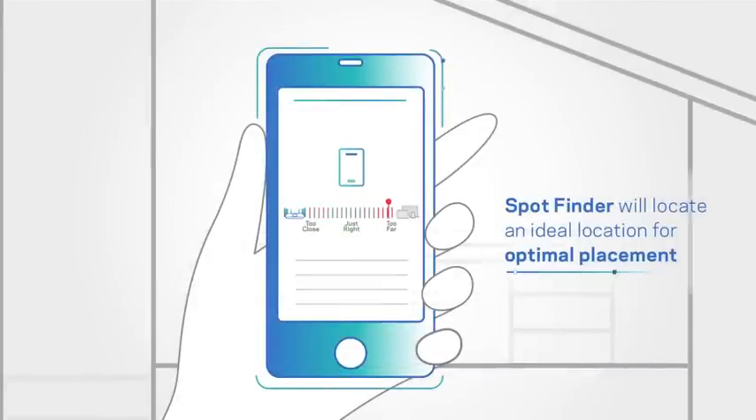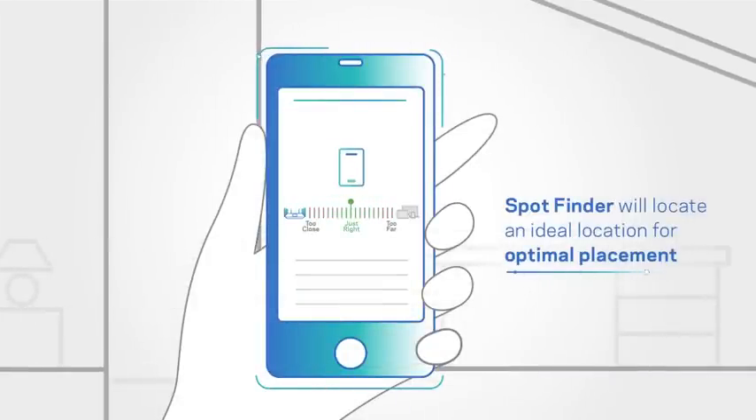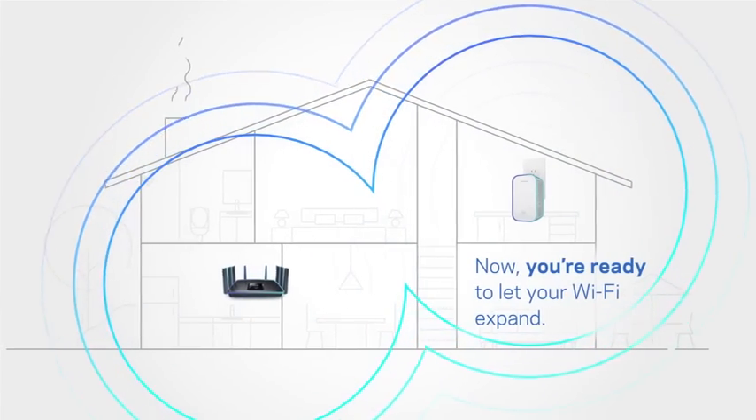MacStream range extenders are easy to set up. The easy-to-use spot finder feature will pinpoint the best placement for optimal signal strength and coverage.